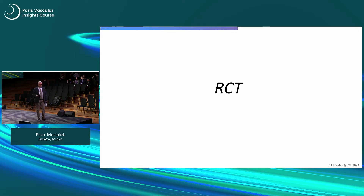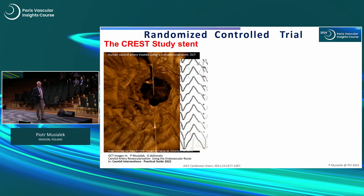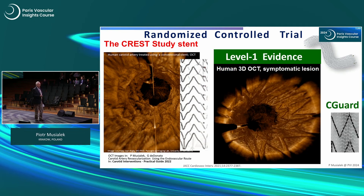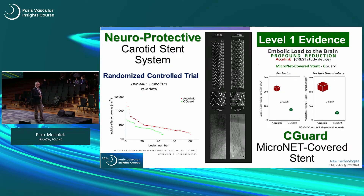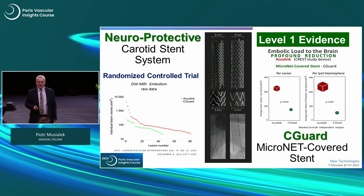Let's start with the RCT. The stent was tested against the CREST study design in a study powered for the primary endpoint of DWI cerebral injury. On your left, on a logarithmic scale in red, is the CREST study stent — which is still what is defining Barbara's guidelines. Below in green are the individual lesions with the Seaguard stent. On the right is the profound reduction of embolic load to the brain, whether you look at lesion size or total load per ipsilateral hemisphere. So yes, we have level one evidence.